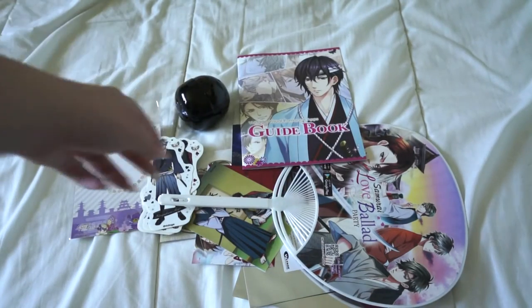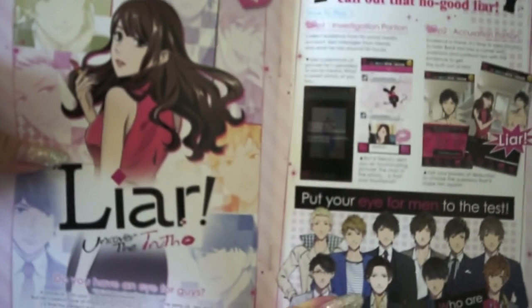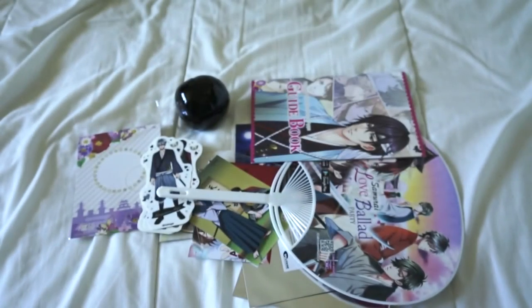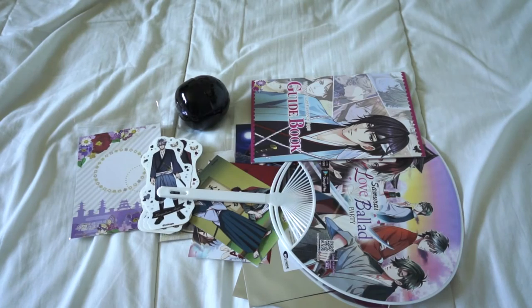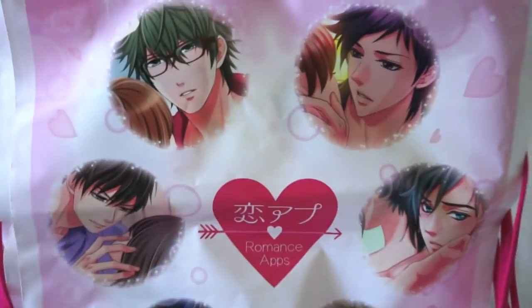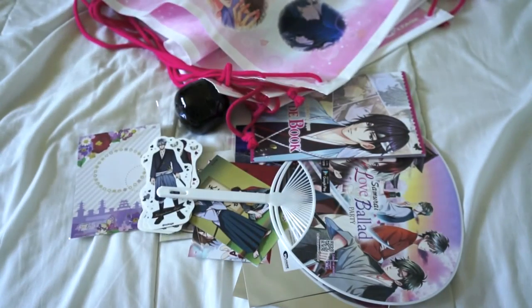They gave a free guidebook, but I pretty much play all these games already. I test-played their new game called 'Doubt' — it's like, collect evidence that your boyfriend's cheating on you, which is kind of weird. I didn't really care for that game. Since I bought so much stuff they gave me five of these bag sack things — I'll send them to my friend Maggie.